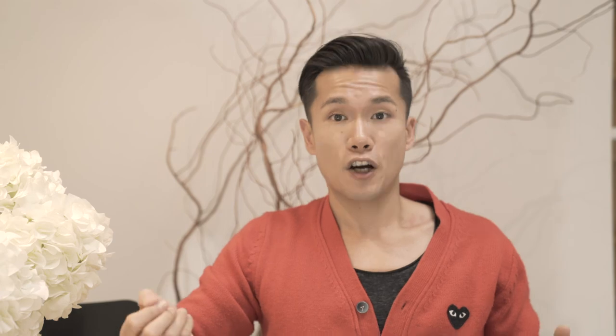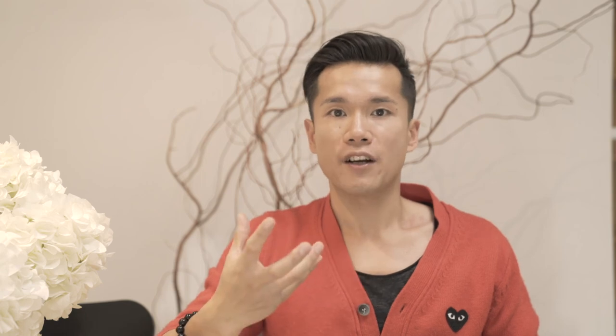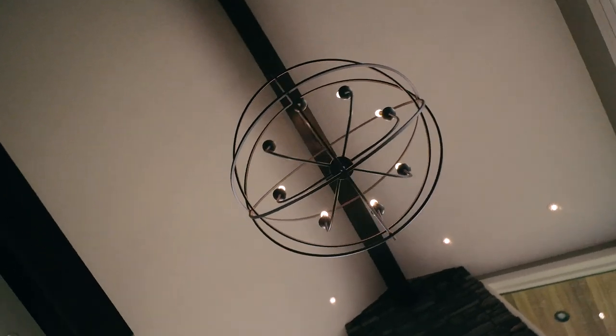When you have a great room with a very large ceiling, you want to make sure that you have one focal point that grounds the space. We chose a chandelier that was quite rustic in tone in order to bring some of that feeling into the overall space without overwhelming it.